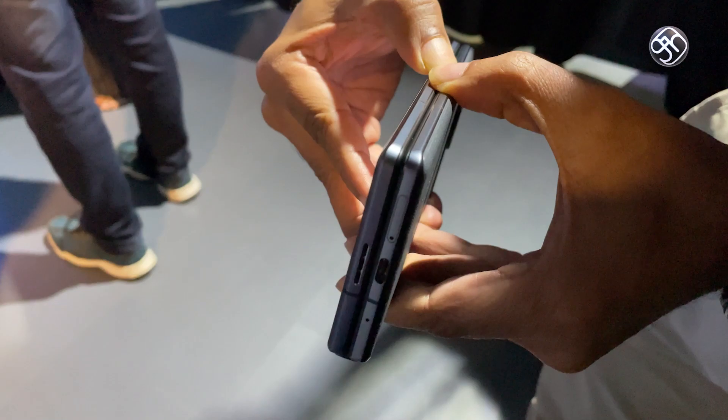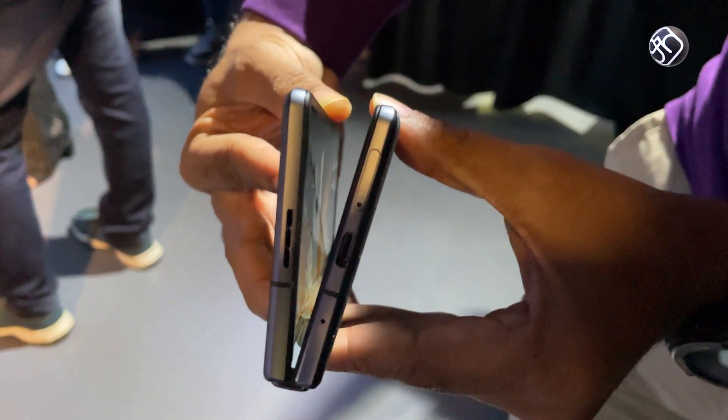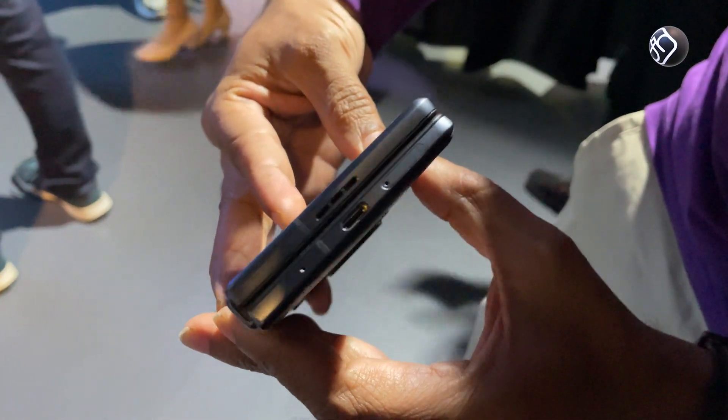Out of curiosity, we spent some time with the Vivo X Fold mobile phone and can share our impressions. This Vivo X Fold is very limited in availability in India.